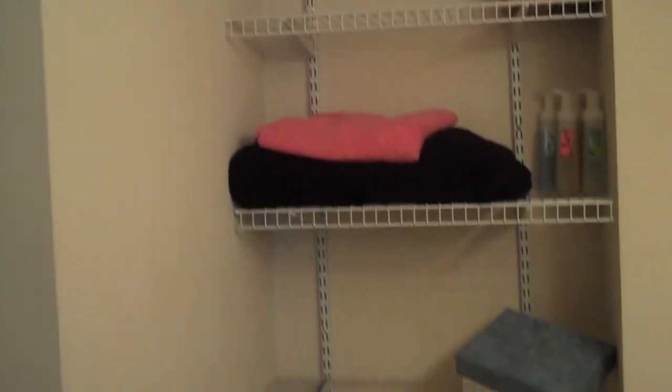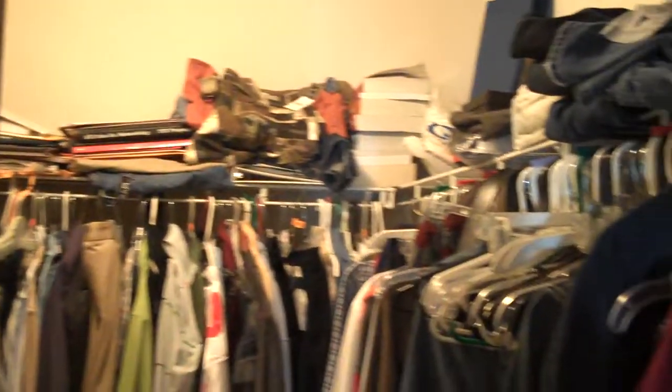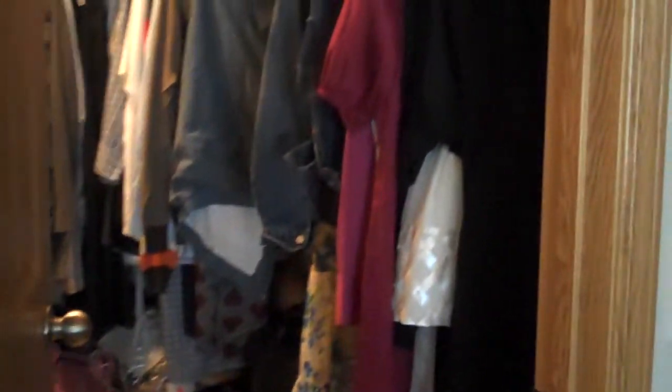There is a full bath off the master bedroom with lots of storage. It does have a stand-up shower in the master bathroom, as well as a walk-in closet. The master bedroom also includes a nice ceiling fan.